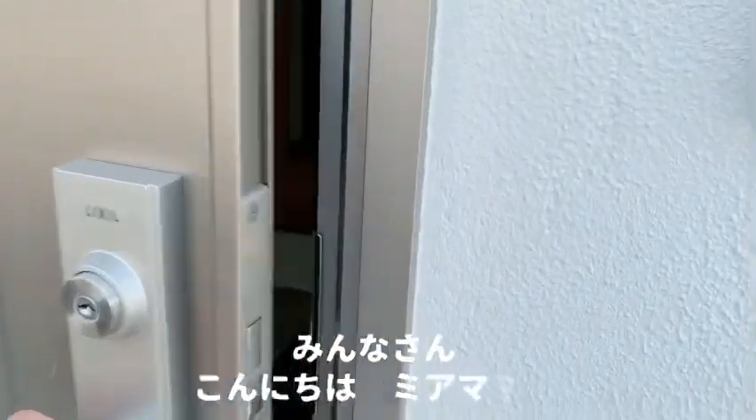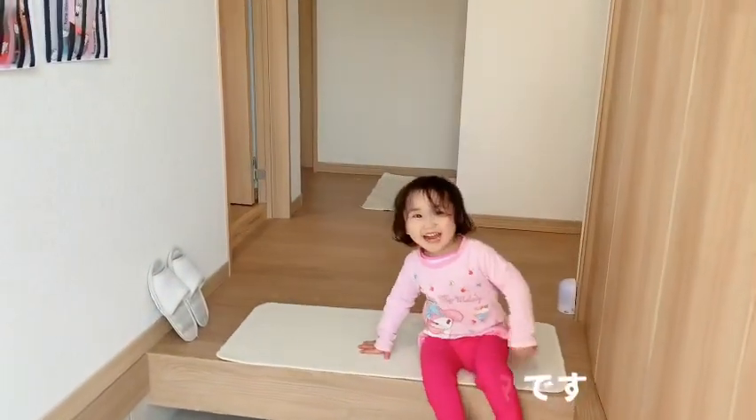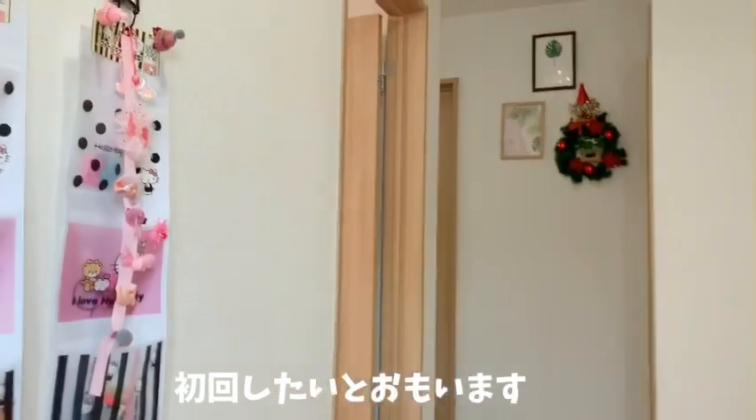Hey guys, welcome back to my channel. It's me, Mia. Finally, makakapag-house tour na tayo! Yay!